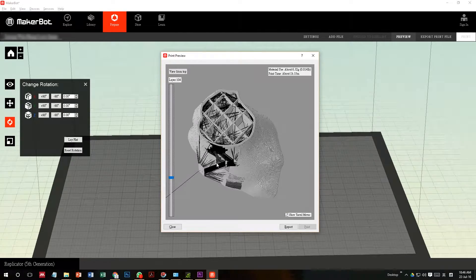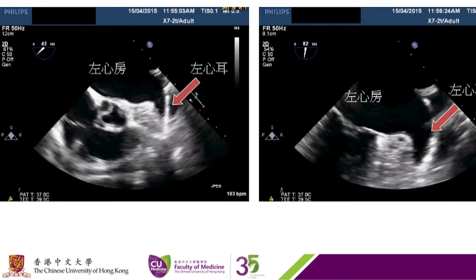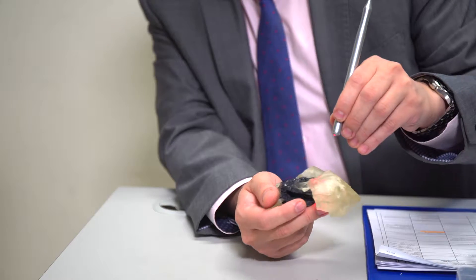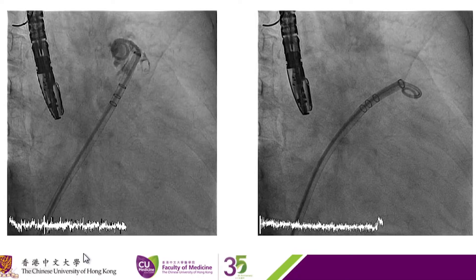3D printing is also potentially very useful in medical students' and patients' education. Medical students are able to hold the physical model and examine the cardiac structures in their hands, which will greatly enhance understanding of heart anatomy. For patient education, when we explain to patients about their own disease, we can show them a 3D model of their own heart so that they can understand the disease more clearly and understand the procedure being performed on them more clearly.